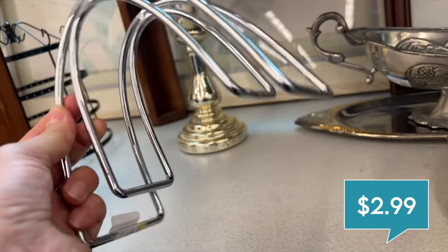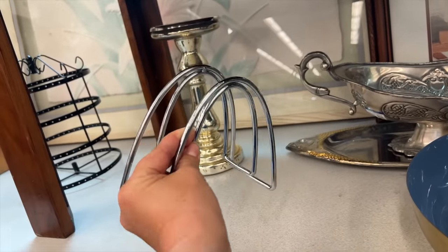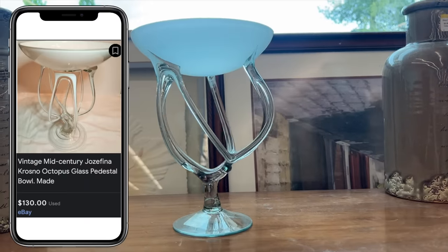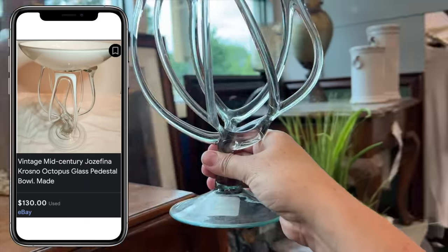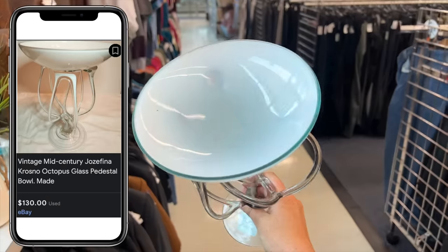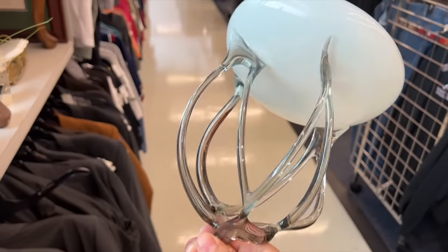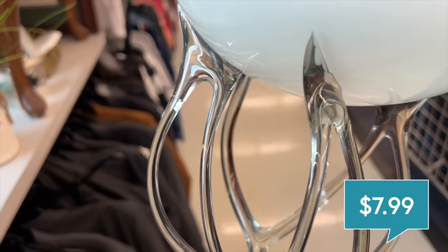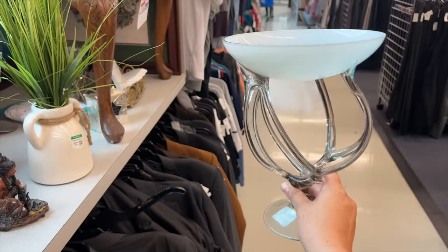I'm also going to get this little napkin holder — I like the shape on it, it's only $2.99. I picked up one of these in bright yellow earlier this year and made quite a bit of money on them, they do sell for a lot. Unfortunately as I was picking this one up I noticed there was a crack in it — it's $7.99. It's always such a bummer when you get excited about something and then find a crack.